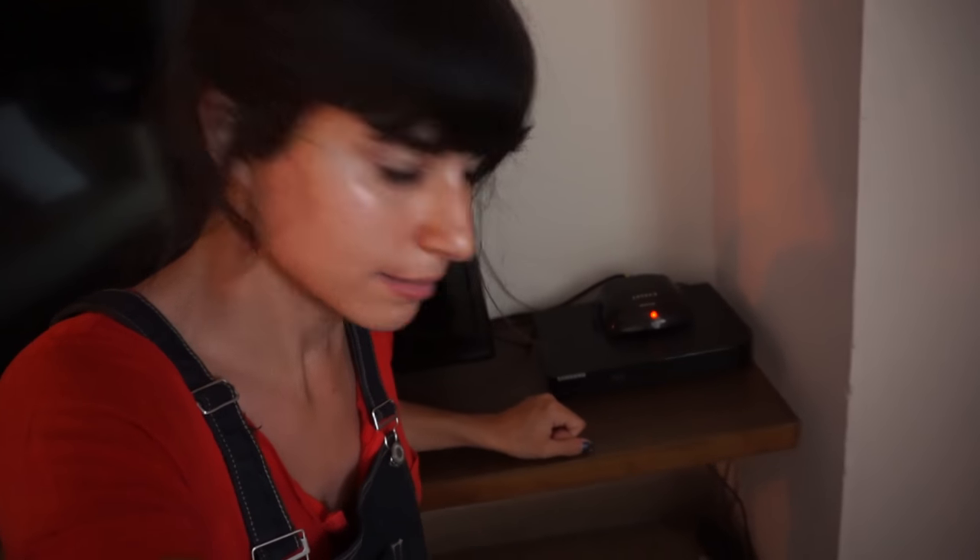We also have a Blu-ray player. I didn't think about bringing any Blu-rays to Cuba, but there it is. Now this is my favorite part about this apartment because this is an amazing balcony. The view is so, so good. Here, let me show you.